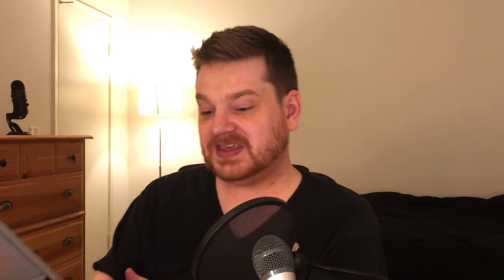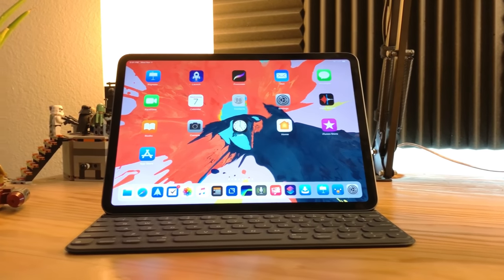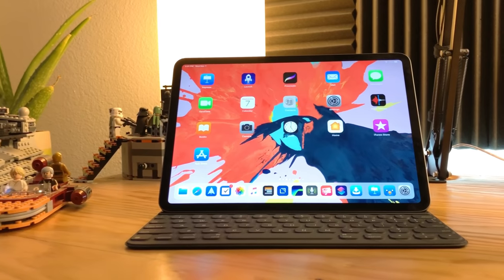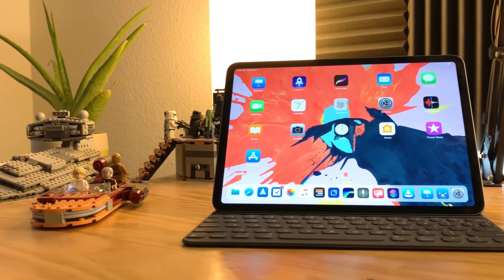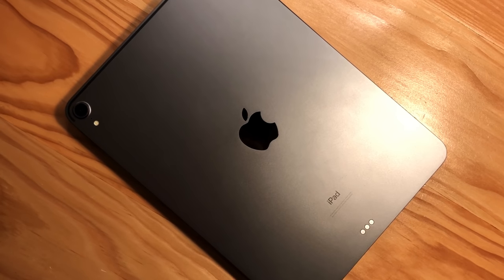I have the 11-inch iPad Pro with 256 gigs in space gray, which is much darker gray this time — I'm thankful for that. I also got the Smart Keyboard. Unfortunately my Apple Pencil didn't show up; nobody seems to know where it is right now, so I'll just be talking about the iPad and the keyboard.